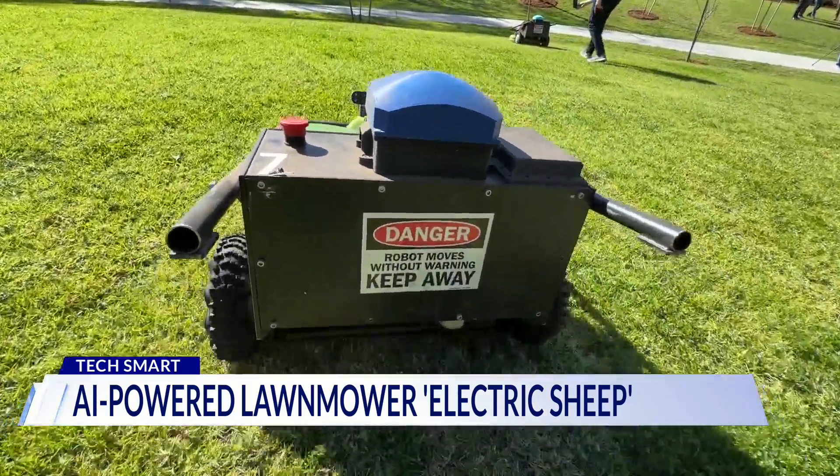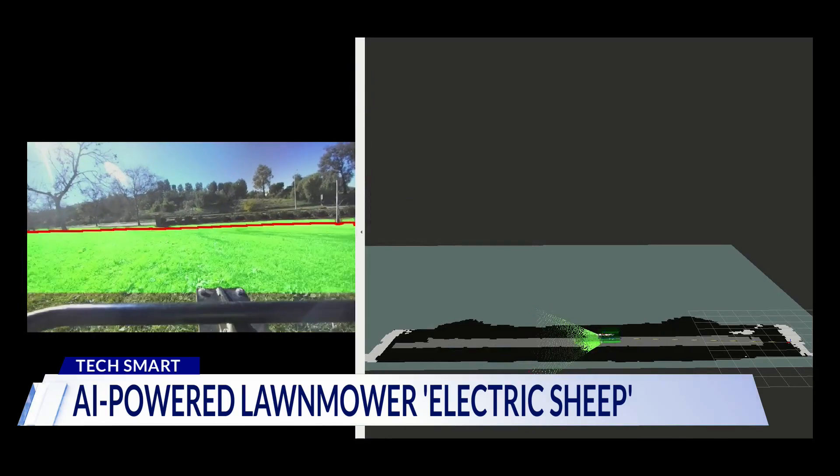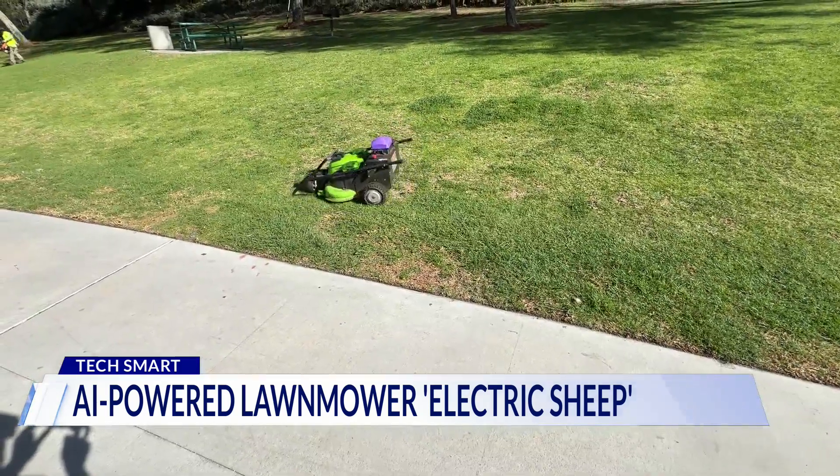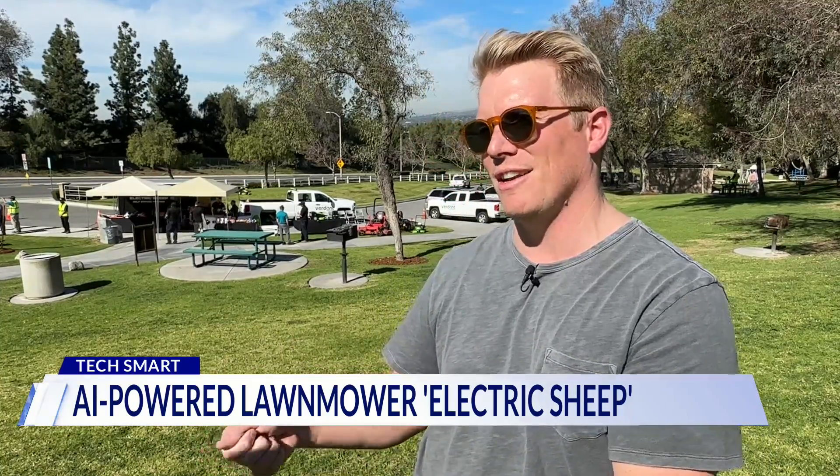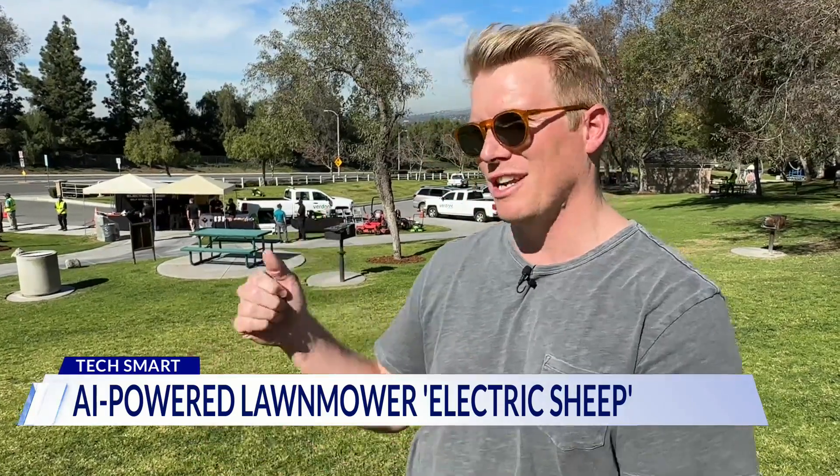The quiet all-electric mowers are programmed with AI that gets smarter with every job. These robots have common sense — that's where AI comes in — so they really just have to be set down, pointed in the right direction, and you hit start.